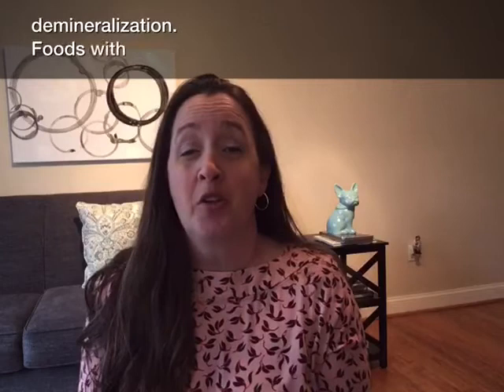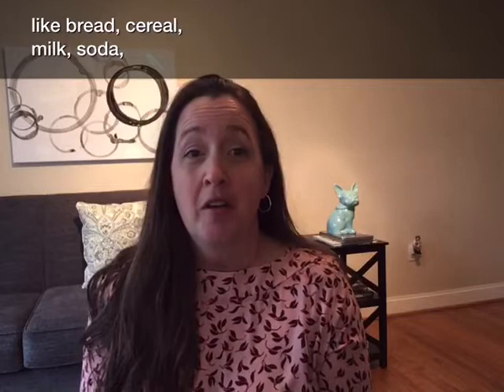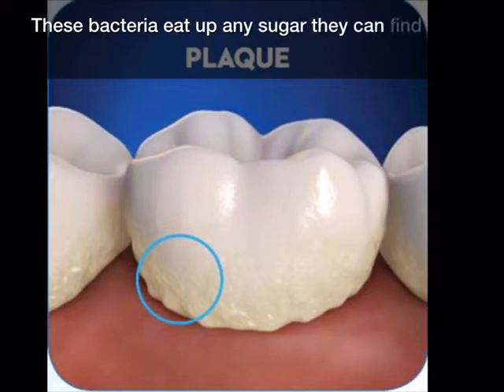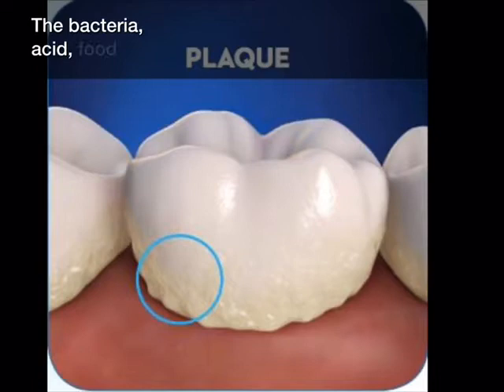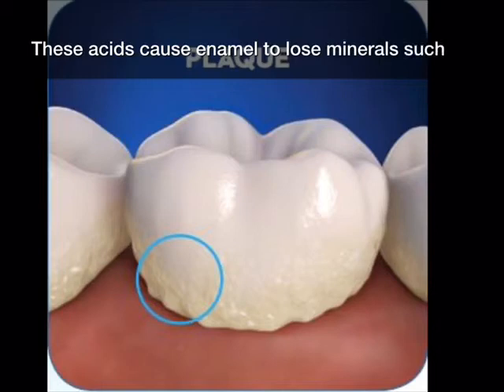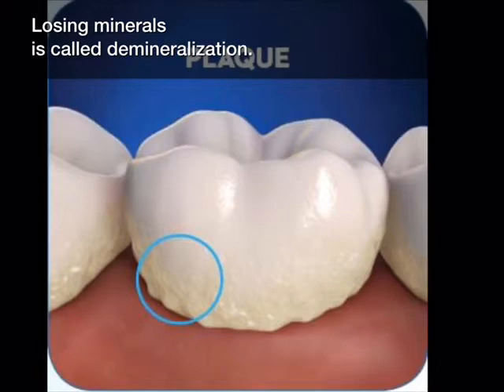Foods with carbohydrates like bread, cereal, milk, soda, fruit, and candy feed the bacteria that stick to your teeth, forming plaque. These bacteria eat up any sugar they can find and form acids. The bacteria, acid, food debris, and your saliva combine to form plaque which clings to your teeth. These acids cause enamel to lose minerals such as calcium. Losing minerals is called demineralization. The process weakens your tooth's protective layer.